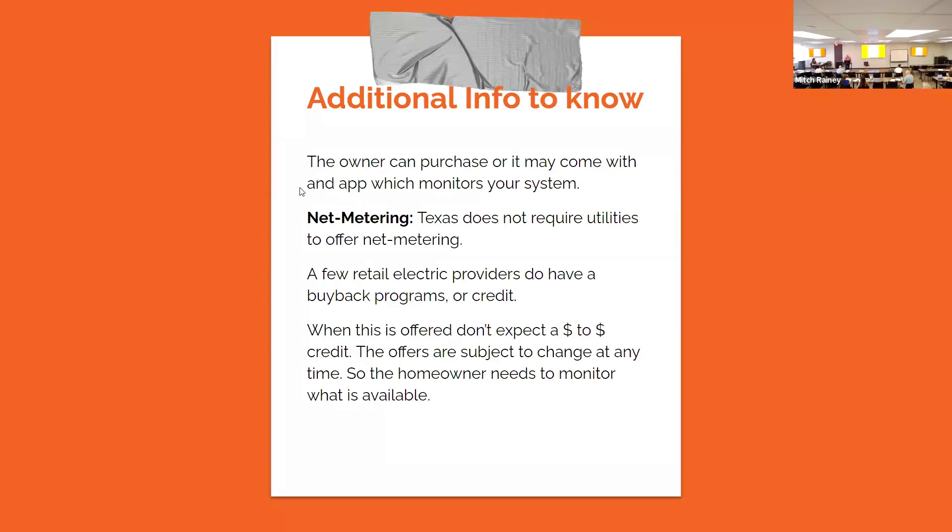You can purchase an app that monitors your system — it shows the efficiency of your unit, how much electricity it's generating, and how much you may be sending back to the provider. Net metering is not required in the state of Texas — it's up to the independent utility company whether they're going to do that. And they're not going to write you a check; they're going to give you a credit off the electricity you use. If you're only getting half your electricity from solar panels, they'll charge you for the other half you're pulling from the grid.